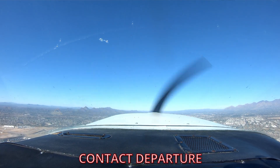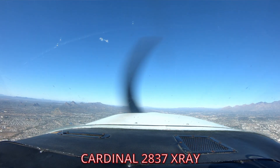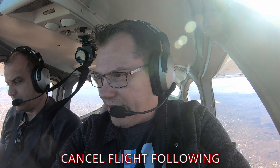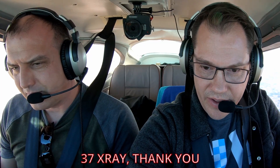We checked in with Tucson Departure: "Tucson Departure, Cardinal 2837 X-ray, 4,500 headed towards A-Mountain." They responded: "Cardinal 2837 X-ray, Tucson Departure, radar contact, Tucson altimeter 3011." After hitting our call-out point and turning towards Phoenix, we were still under flight following but wanted to be on our own, so we called: "Tucson Departure, Cardinal 2837 X-ray, requesting cancel flight following and frequency change." They responded: "37 X-ray, roger, radar service terminated, squawk VFR, frequency change approved."